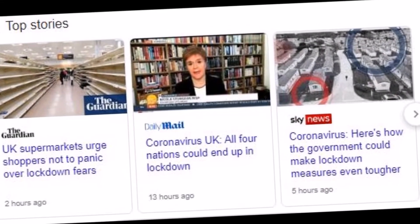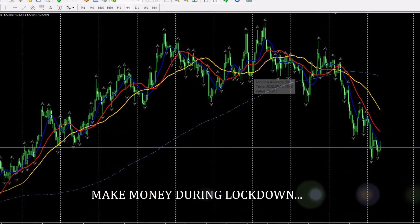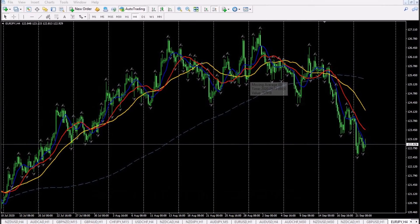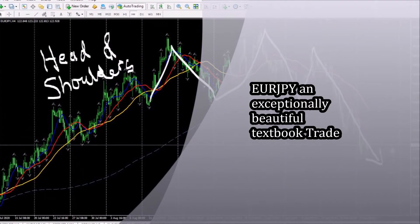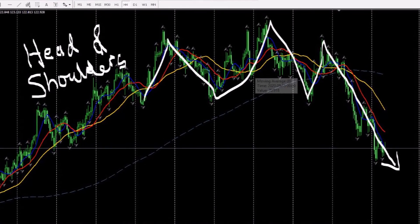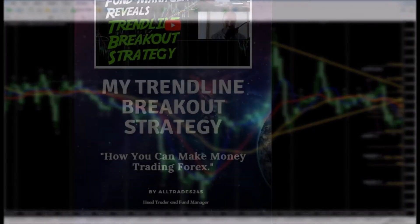Another lockdown in the UK — we don't care, we work from home anyway, making money with our textbook strategy. This was an exceptionally beautiful trade on the euro-yen. There's a head and shoulders pattern you can look up. If you're going to be locked down and you have a computer, here's how you can use it.